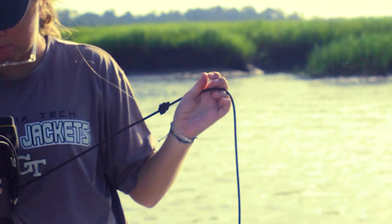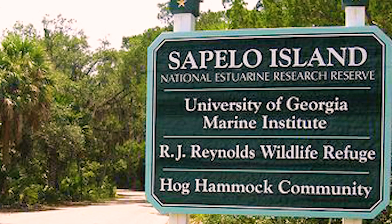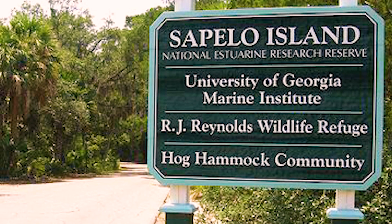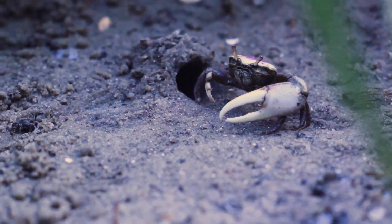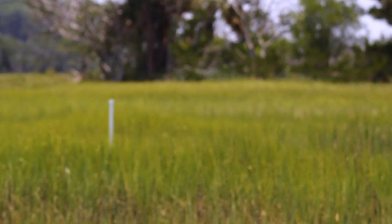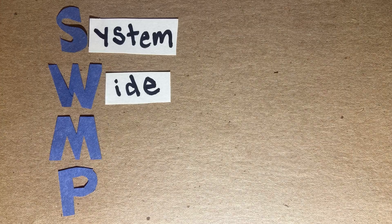Researchers frequent the island to learn about coastal resources and how to preserve them to the best of our ability. The Sapelo Island National Estuarine Research Reserve, or SINERR for short, operates on Sapelo Island. As the only National Estuarine Research Reserve in Georgia out of 30 around the country, we participate in the system-wide monitoring program that we call SWAMP.